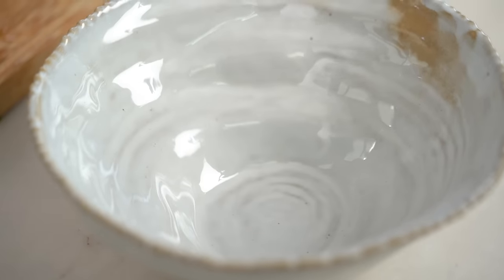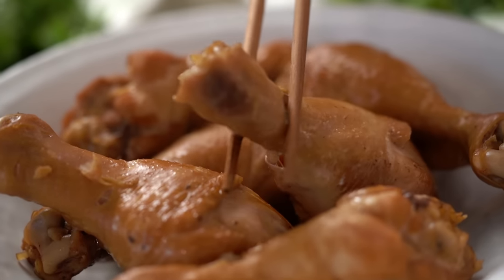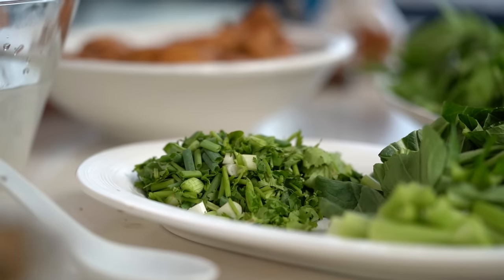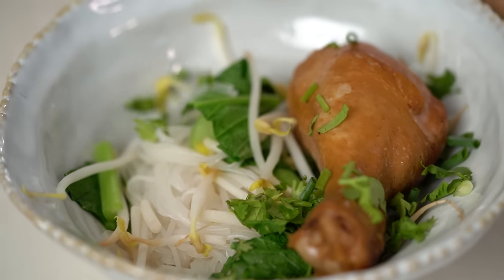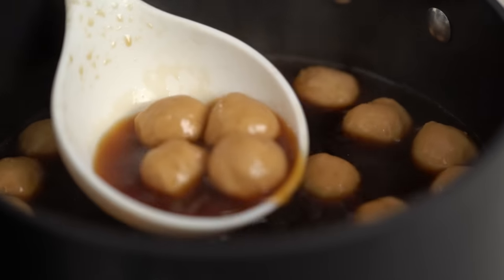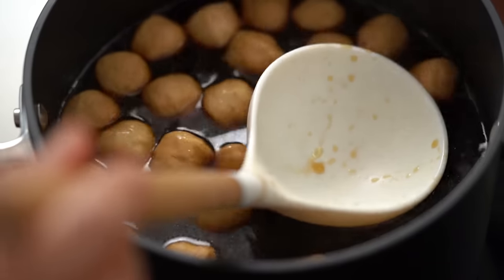Scoop that into your bowl. We want one of our drumsticks in here — that's the other great thing about using drumsticks, we can just get it straight out into the bowl without having to shred the meat. A good handful of our spring onion and coriander, a few of our pork balls, and then here comes that glorious soup.